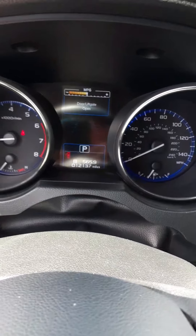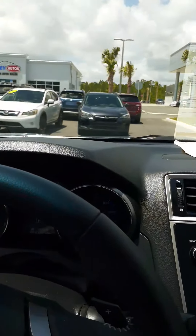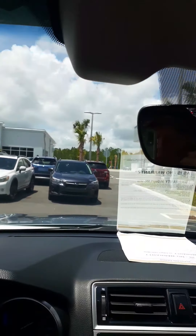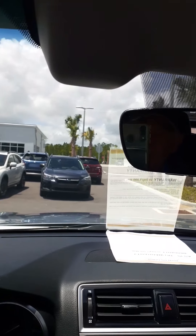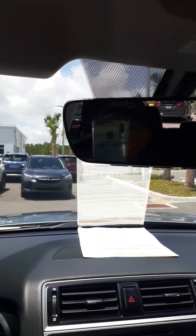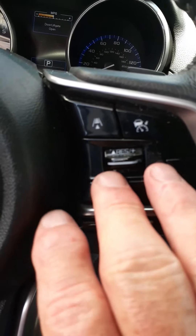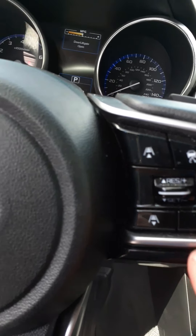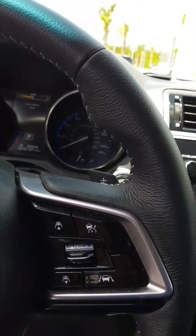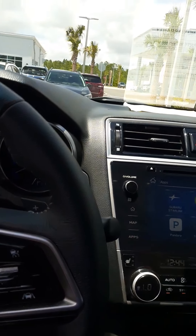Right up here you can see that it has 12,137 miles. The car comes equipped with — you'll notice these funny looking humps right here — that's our world-famous Subaru radar system, the accident avoidance system. It works in conjunction with your cruise control right down here. You press these buttons, set the distance from you and the car in front of you, set your speed, and the car will keep that distance in control.